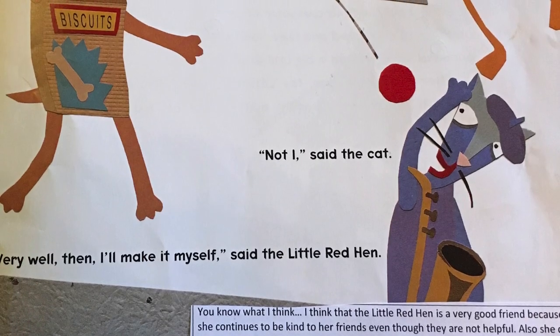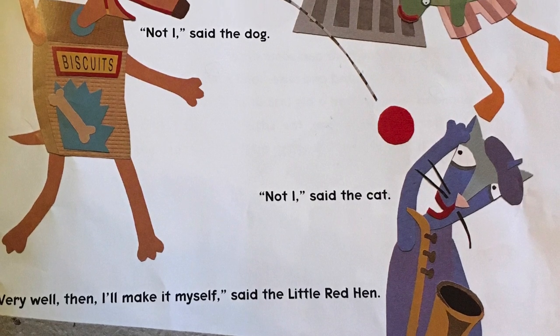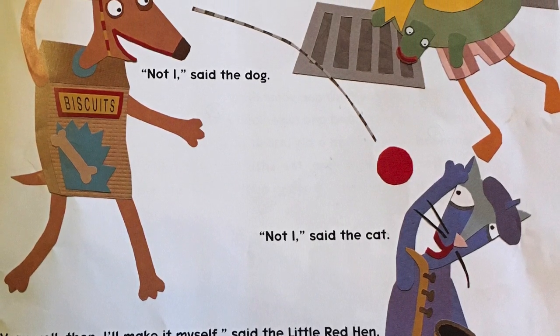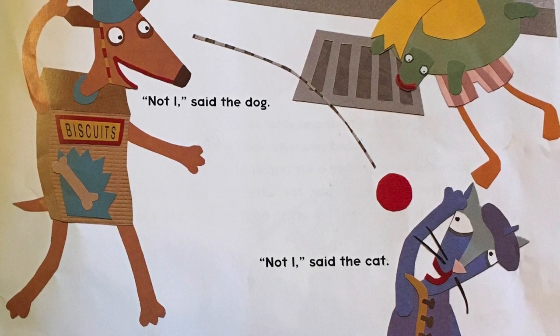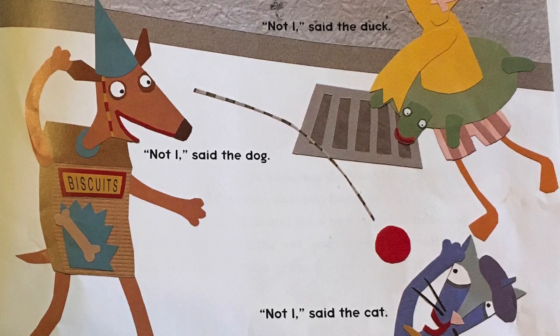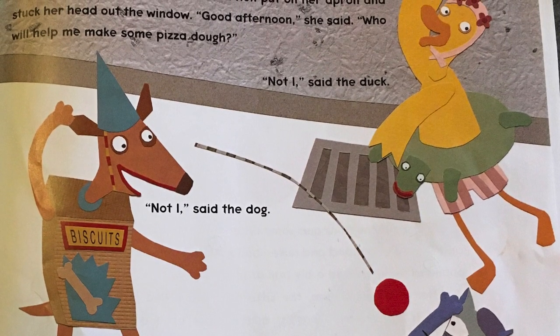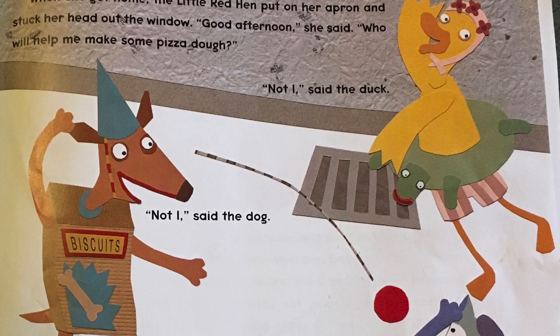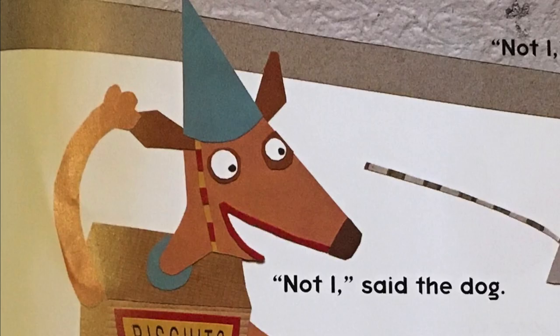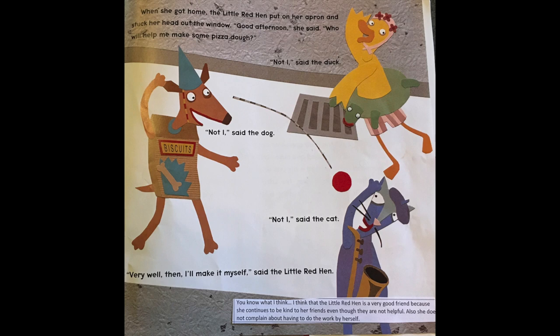It sounds like the little red hen is getting all the things that she wants to put on top of her pizza, and we call that toppings. When she got home, the little red hen put on her apron and stuck her head out the window. Good afternoon, she said. Who will help me make some pizza dough? I know the little red hen is thinking, now that I've done all of this work getting all these ingredients together, I know my friends will help me make the pizza for sure. Not I, said the duck. Not I, said the dog. Not I, said the cat. Very well then, I'll make it myself, said the little red hen.